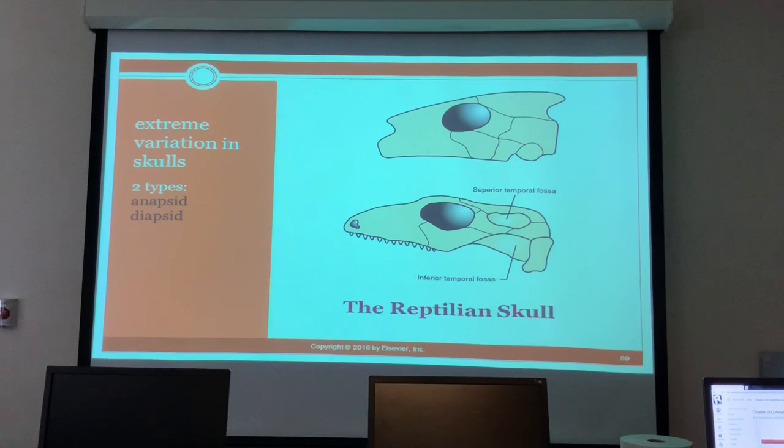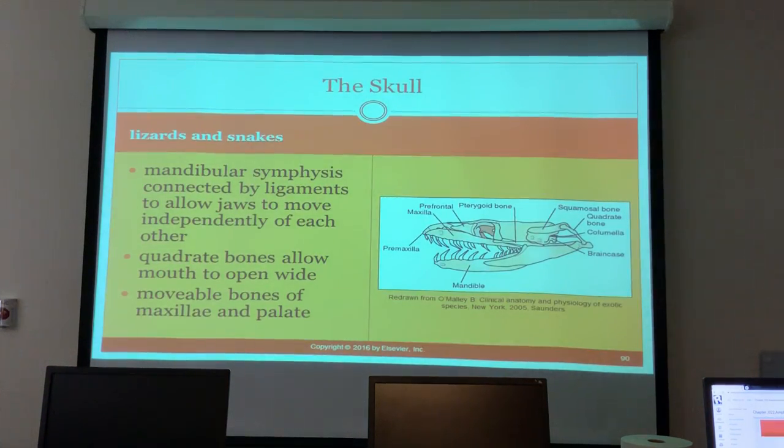Skulls can be very different - there are the anapsid and diapsid types. Lizards and snakes have the mandibular symphysis connected by ligaments so the jaws can move independently of each other. Quadrate bones allow the mouth to open wide to take in prey, and they have movable bones in the maxillae and palate.